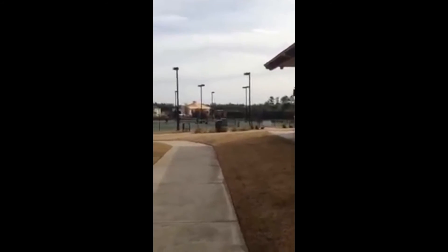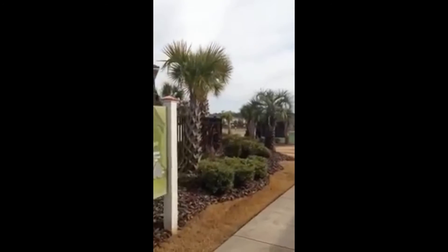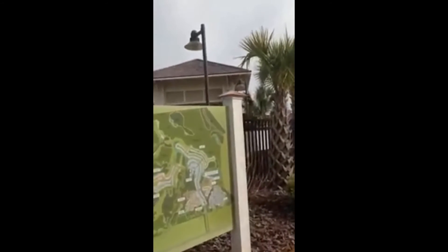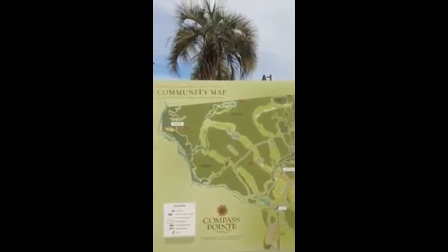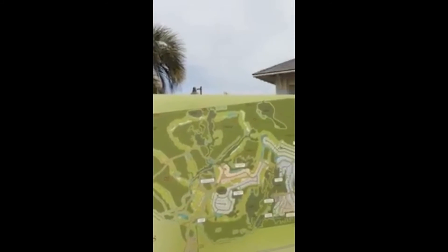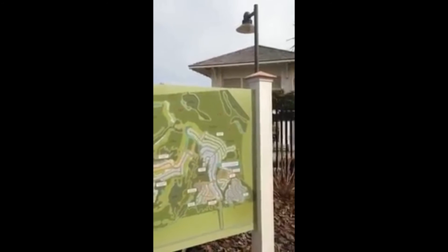And then tennis courts over here. Here's a nice shot of the community map — lots of conservation area and lots of other things they're planning in the future.